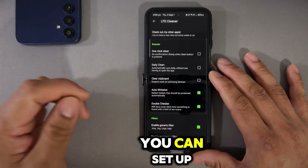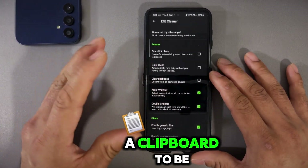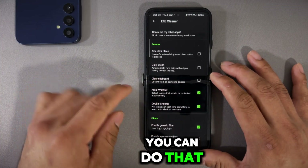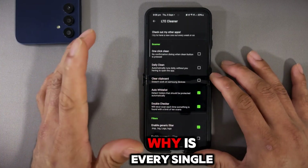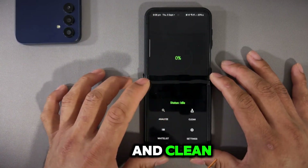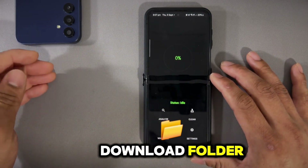For example, with one-click clean you can press clean without a confirmation prompt. You can set up a daily clean if you like, and clean clipboard if you don't want it cluttered with lots of copy-paste items. Another key feature is auto whitelist, which is very important.